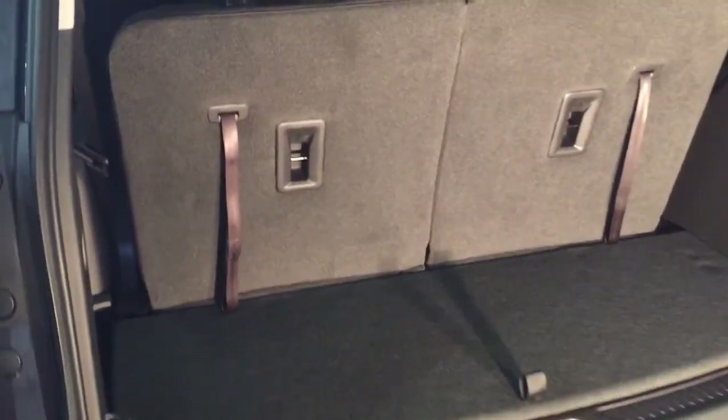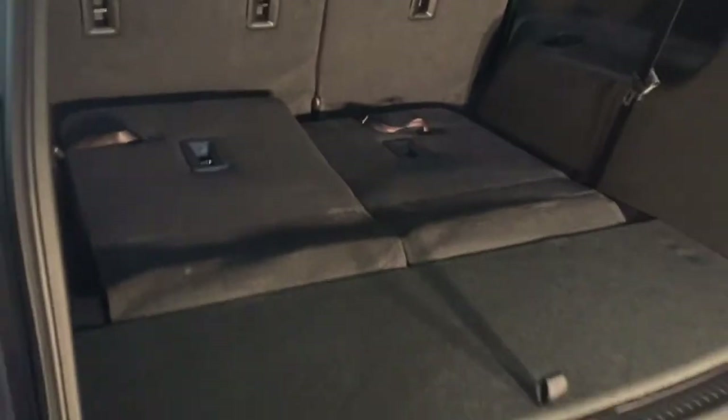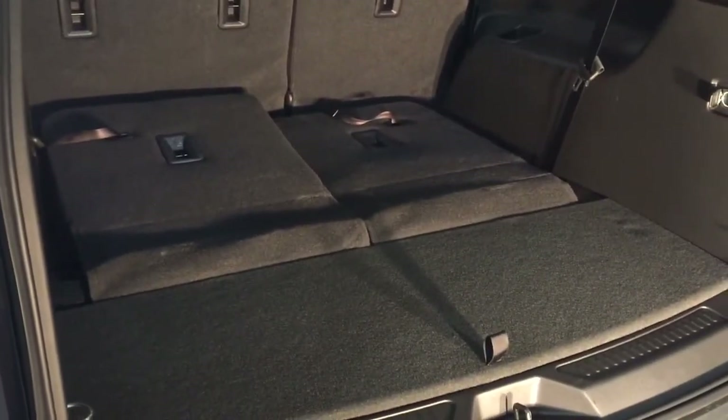To deal with the third row seats — very simply done. Reach in, grab this tab, pull and push, and that's going to open up that storage space for you. Quite wide. And to get the second row seats down — seven passenger seating here — reach in and pull the tabs.